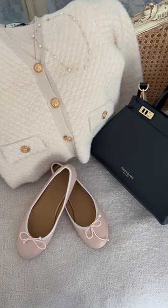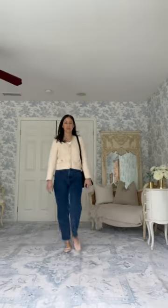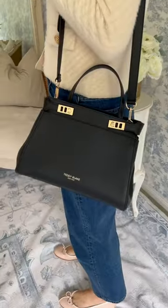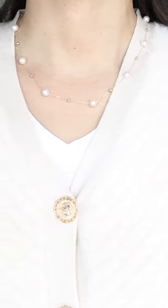I'm creating three quiet luxury looks around one classic cardigan. The accessories will remain the same: ballet flats by Thursday Boots, a handbag by Teddy Blake, and pearls by Gingy Berry.